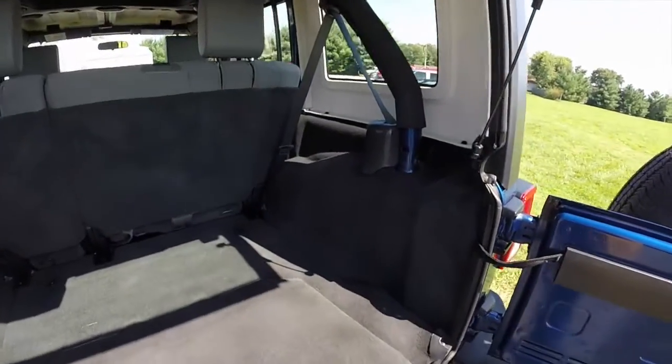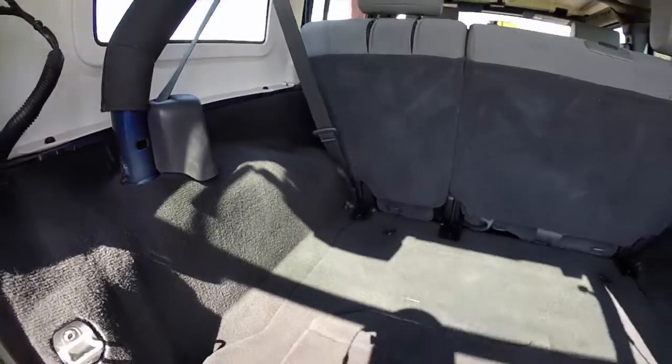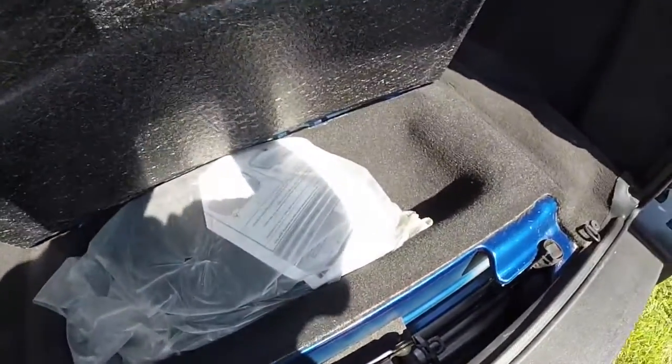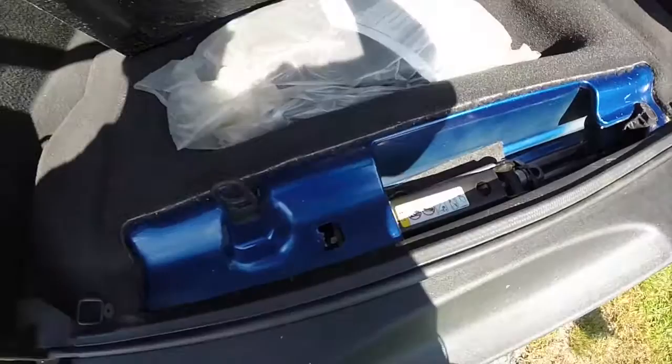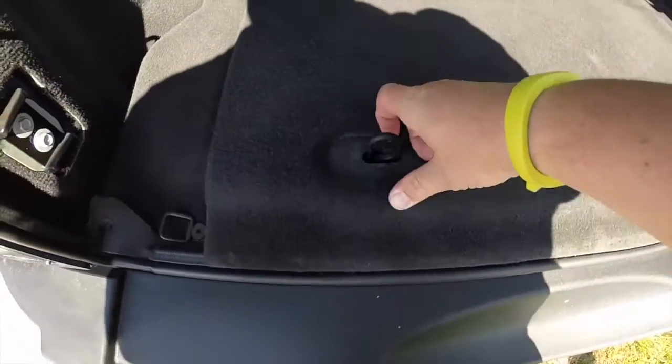Let's take a look at the luggage space. As with the Unlimiteds, luggage space is plentiful. You have a storage compartment underneath here, and you also have your jack as well. The spare tire is obviously on the rear tailgate.